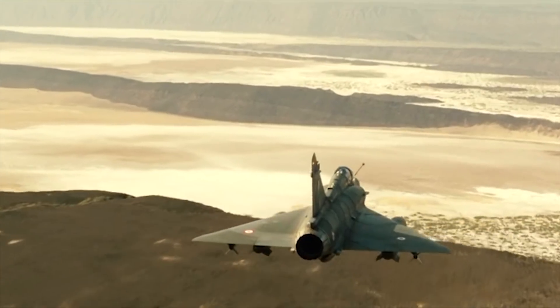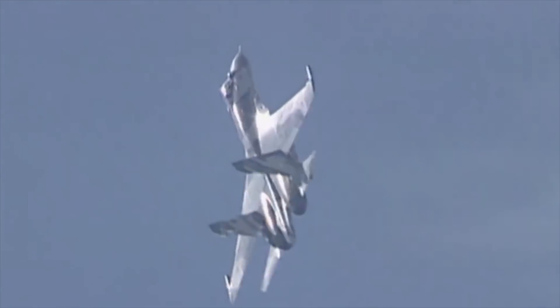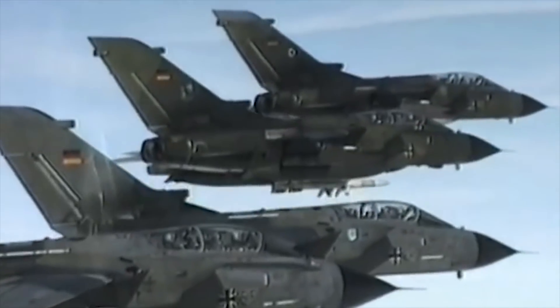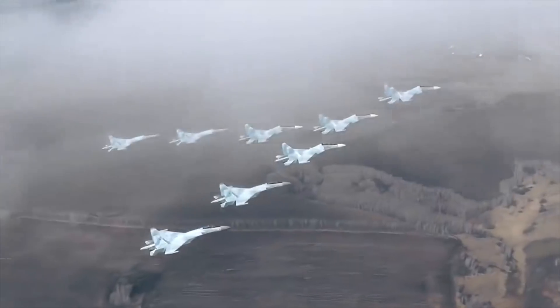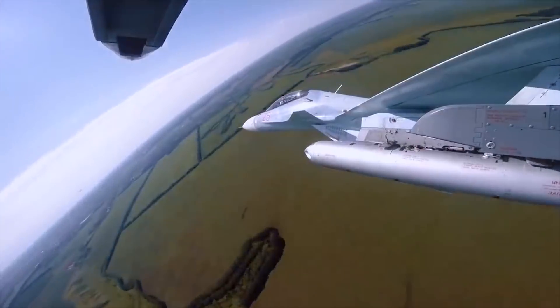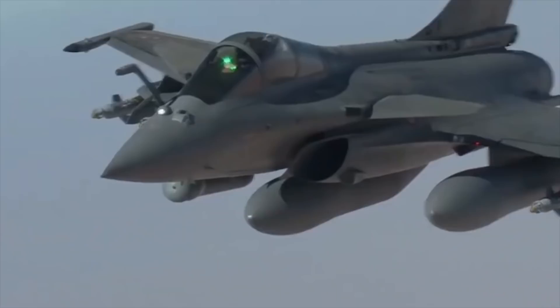Hello everyone, you're watching the channel Incredible Facts. Radius of action, combat radius, or combat range refers to the maximum distance an aircraft can travel away from its base along a given course with normal load and return without refueling, allowing for all safety and operating factors. Today, we will show you the 10 best long-range fighter jets in the world.